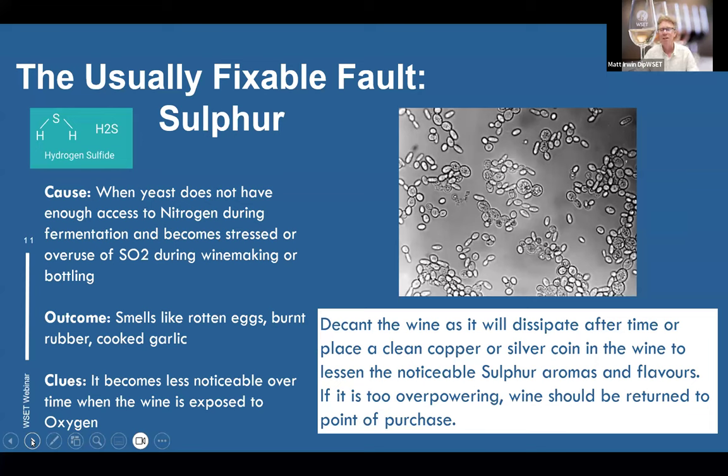If the sulfur is too overpowering and hasn't dissipated after about 20 minutes to half an hour of exposure to oxygen, I recommend returning it to the place of purchase.